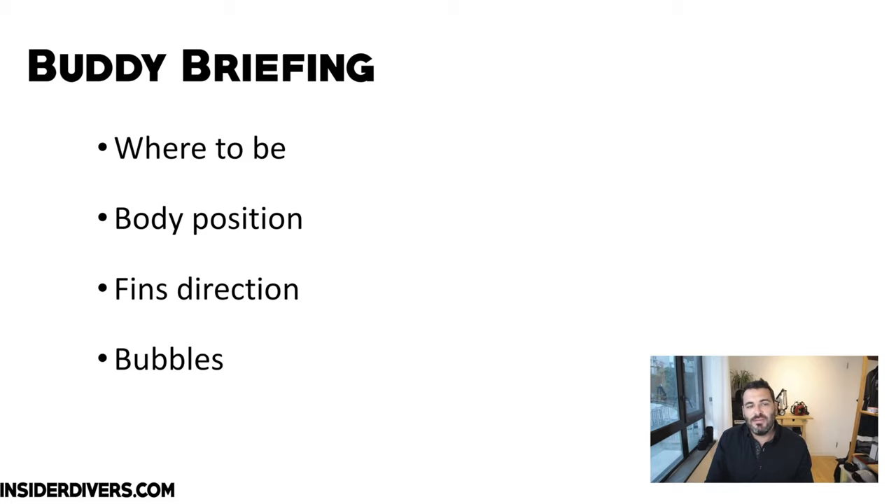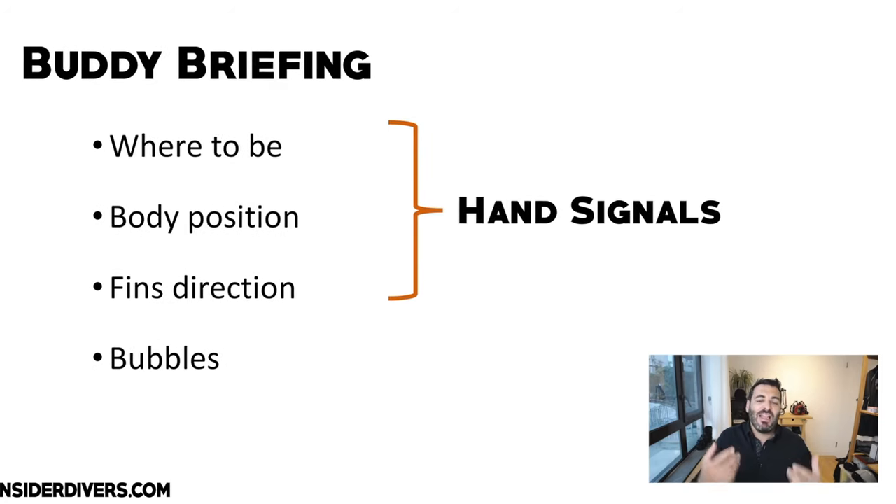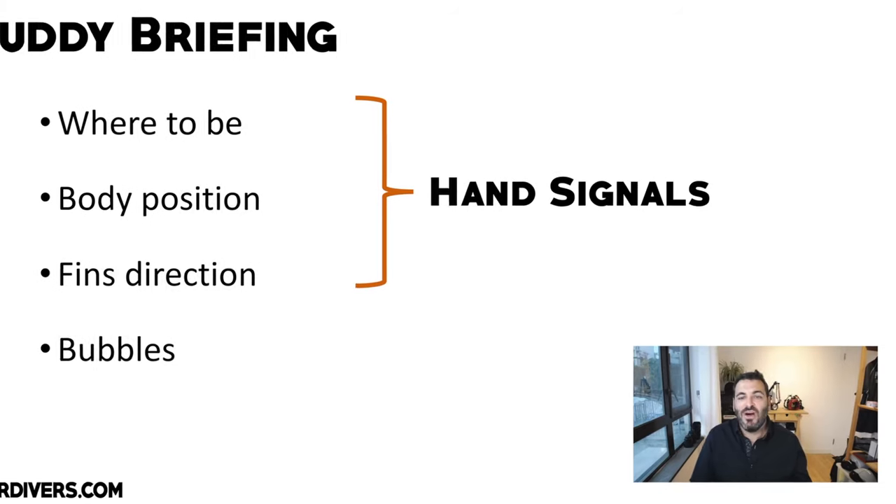Whether the fins should face one direction or another is something you want to communicate, but it's very difficult underwater. It's better to tell your buddy in advance — if you're in this situation, I'd like you to be on that side looking in, etc. Brief your buddy before the dive on how you'd potentially use them, the fin directions, and the bubbles. When I dive with people for the first time I tell them all these things so we can make better photos together.